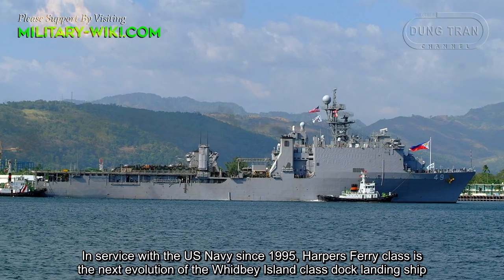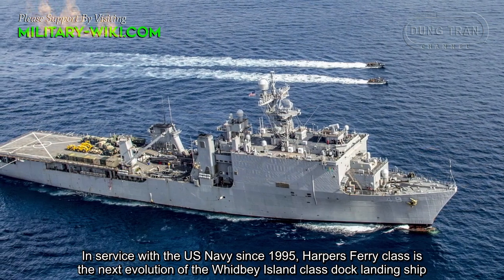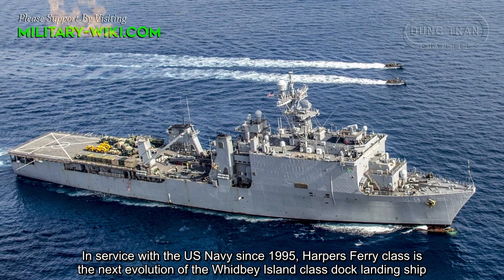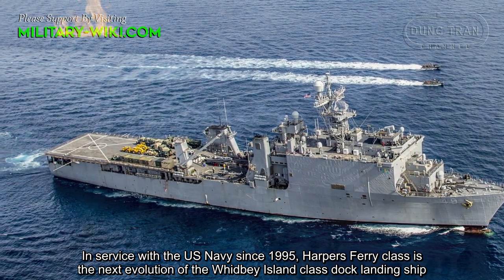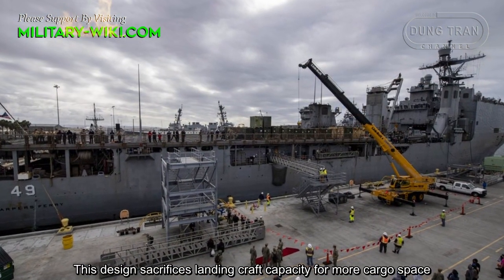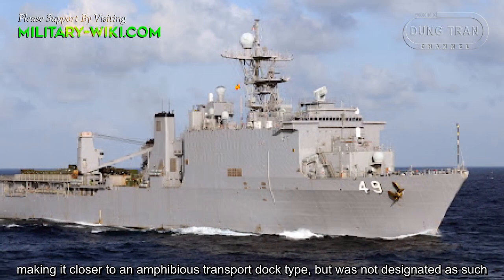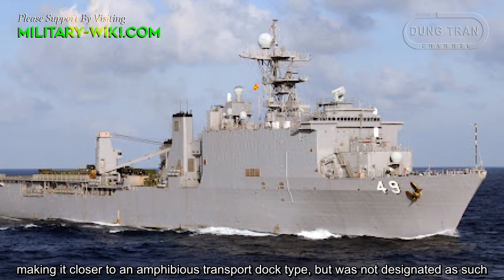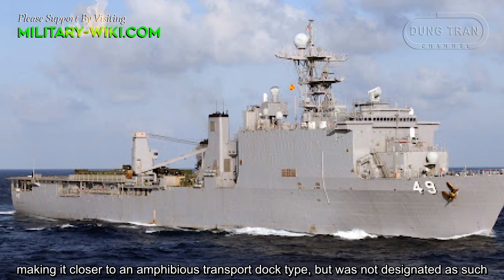In service with the US Navy since 1995, the Harper's Ferry class is the next evolution of the Whidbey Island-class dock landing ship. This design sacrifices landing craft capacity for more cargo space, making it closer to an amphibious transport dock type, but was not designated as such.